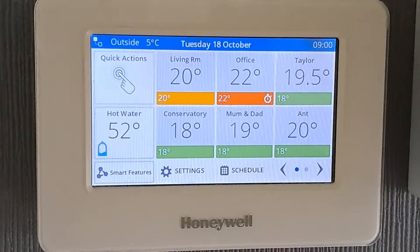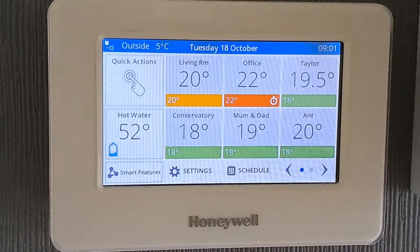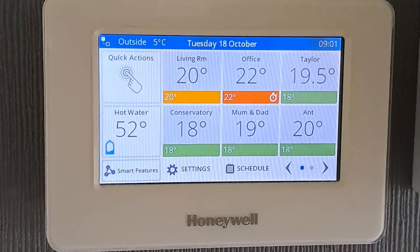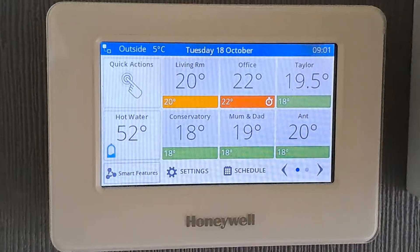Hey guys, it's only me again. So if you've got a Honeywell Evo Home system for your central heating and the boiler is firing and you're not quite sure why, there is a way to find out.